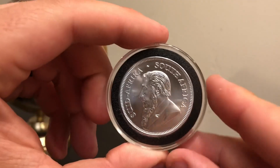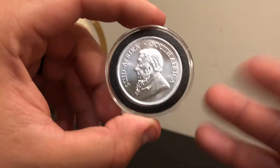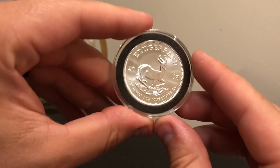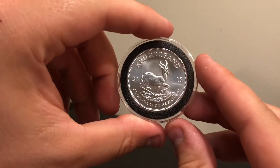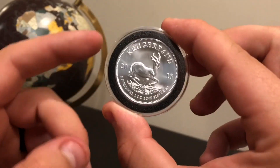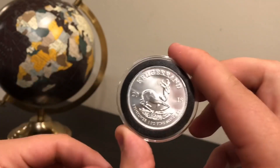It came out of a city called Centurion. How long has South Africa been minting coins? Well, they've actually been minting coins for over 50 years now — 51 years — but not silver. Silver they've only been doing for two years.